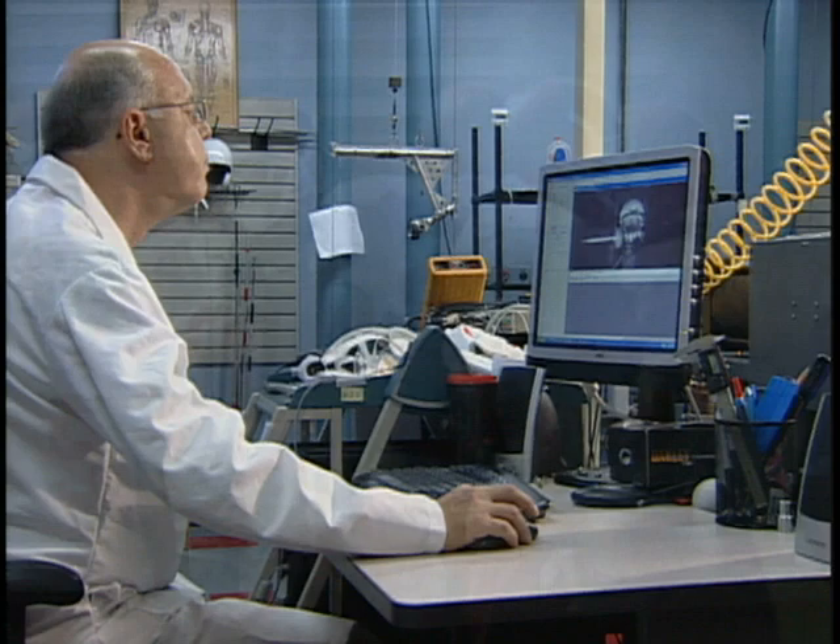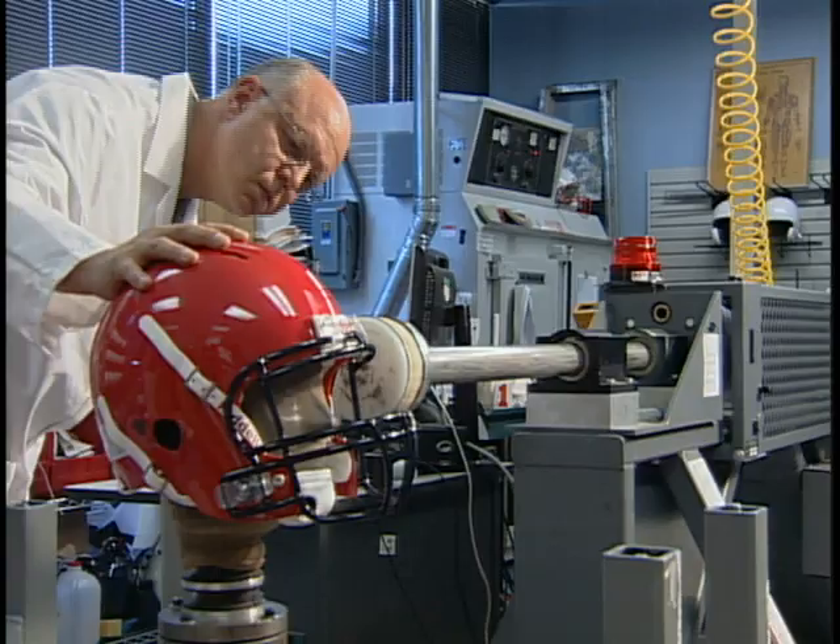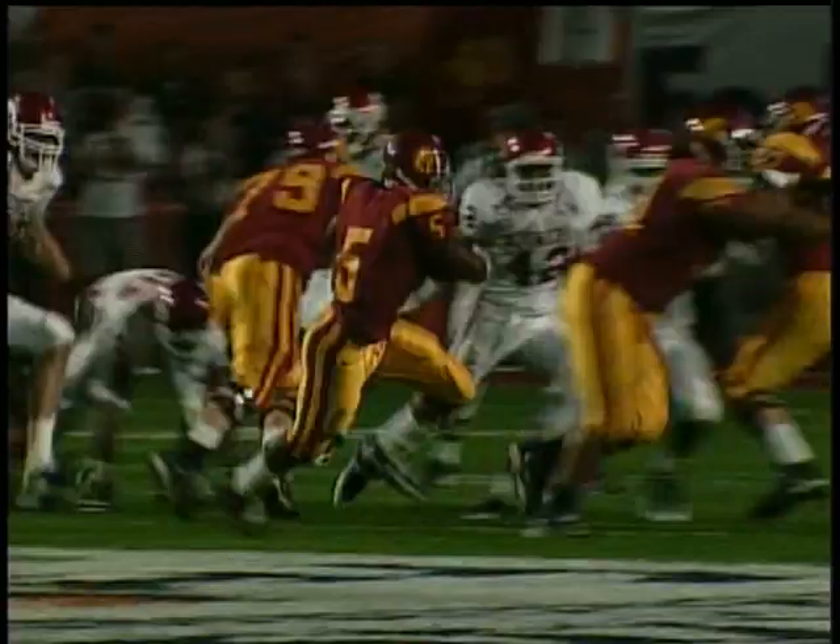The helmet design was based on extensive research funded by NFL charities. Since the launch of the Revolution, over three-quarters of a million football players have made the switch.